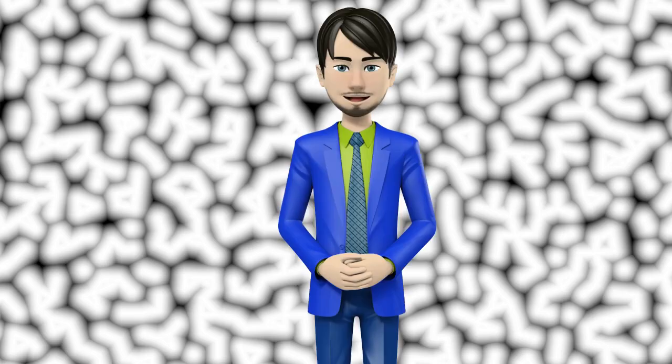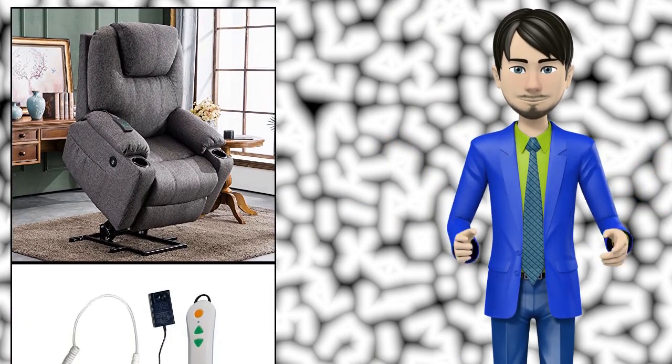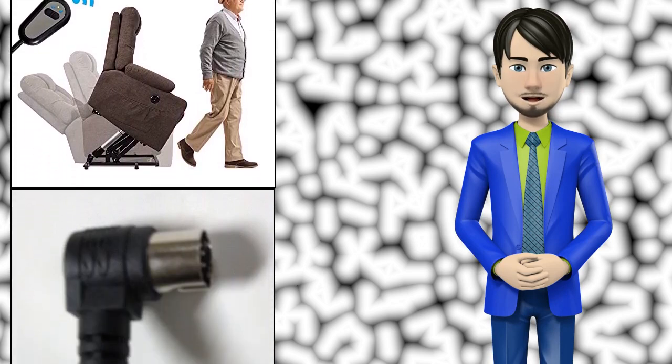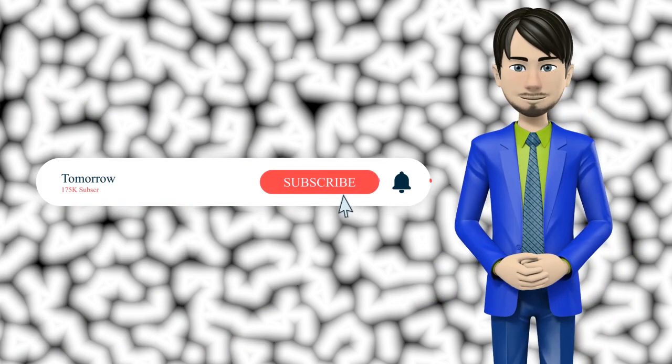Hi guys! In this video I will talk about amazing top 10 lift chairs. I hope this video will help you to make the right decision. If so, give me a like and subscribe to my channel. Also turn notifications on to receive amazing top 10 products videos.